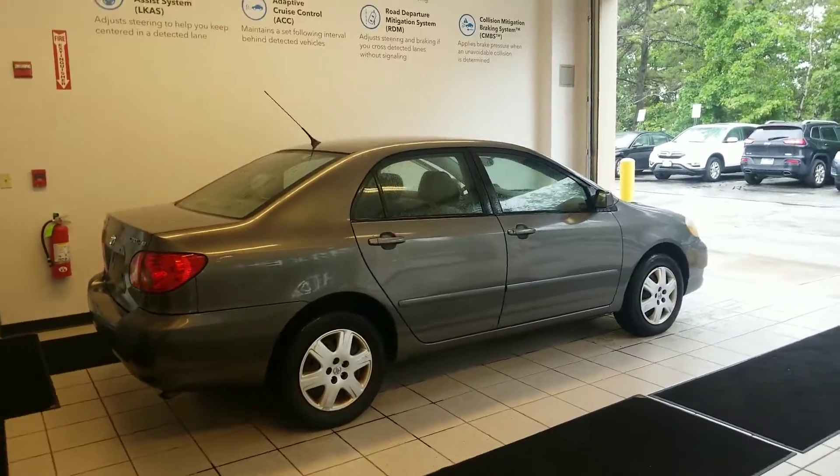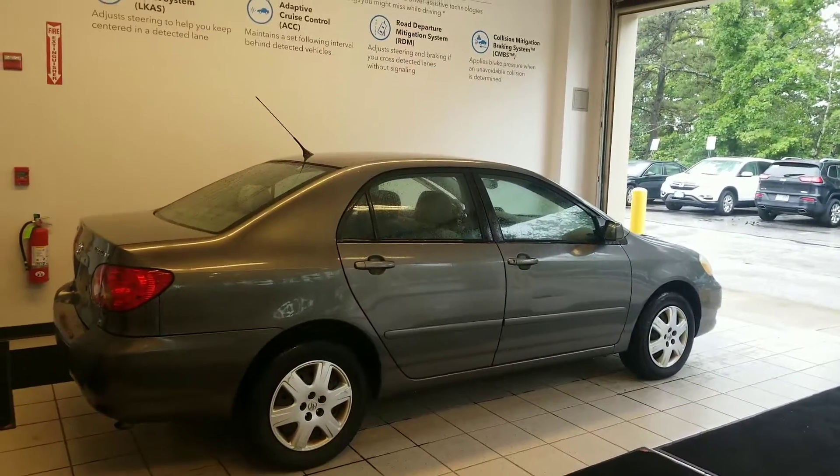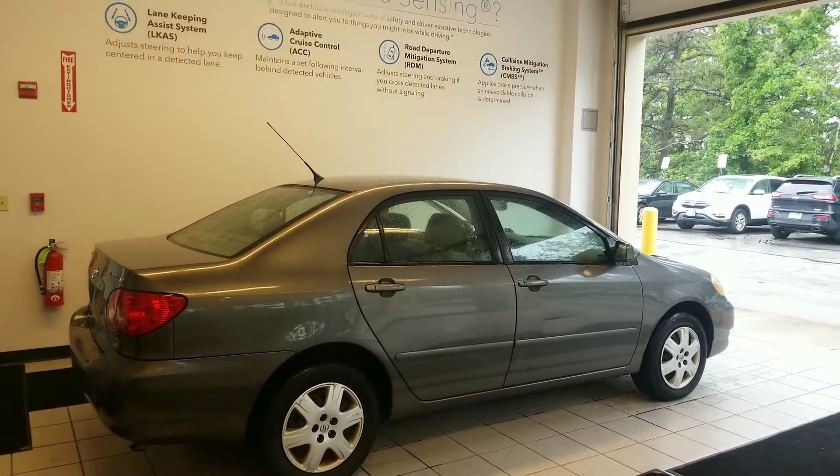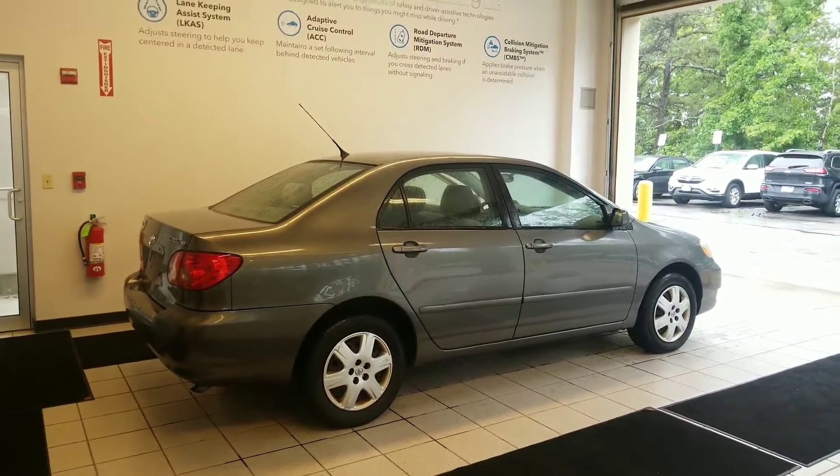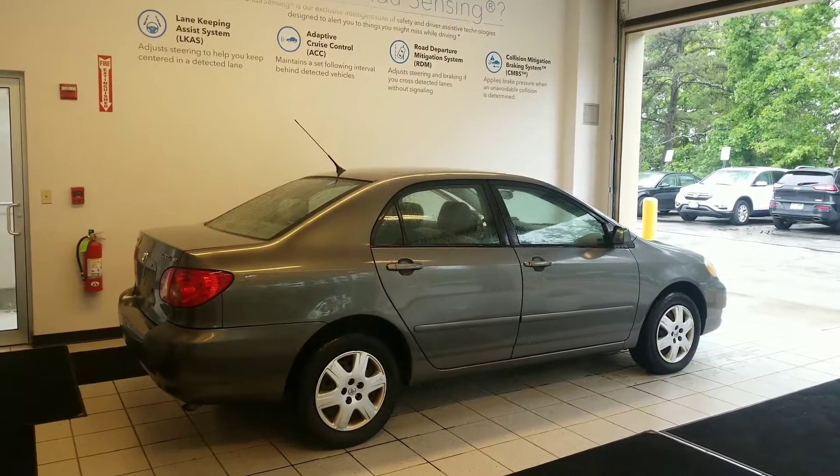Amit, how are you? Jeff Shatney over here at AutoFair Honda here in Manchester, New Hampshire. I wanted to, rather than get you some photos of the car, make you a quick video of the 2005 Toyota Corolla LE that we have here.